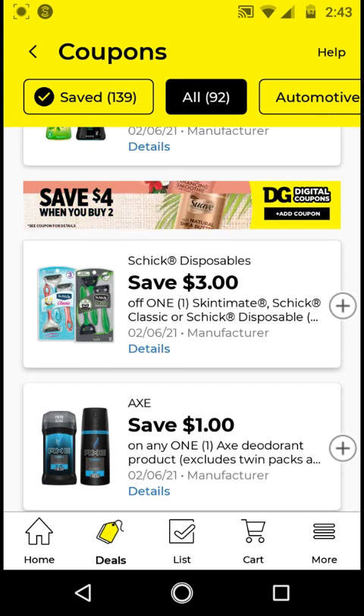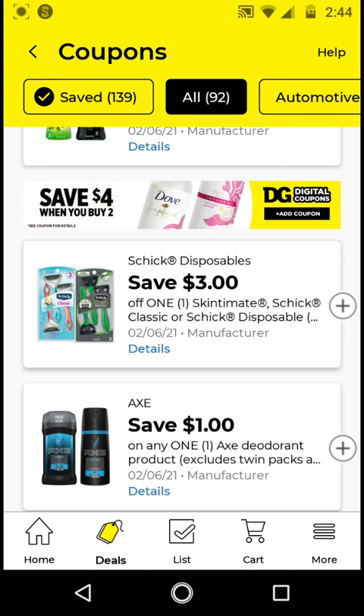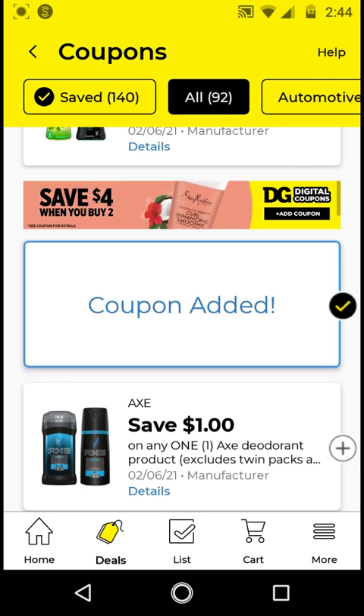The Schick Disposables work on classic disposable razors that cost $4.50. With this $3 off digital, it'll be $1.50. Go ahead and clip this one.